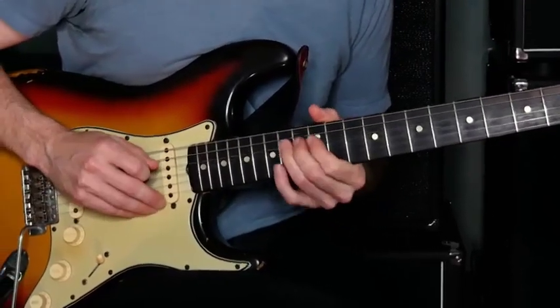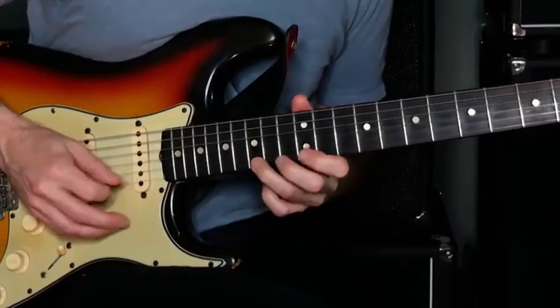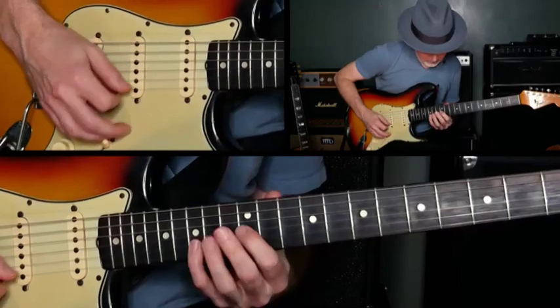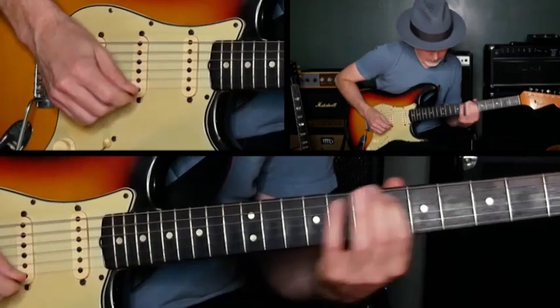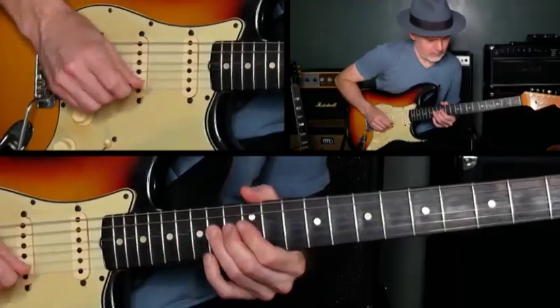Hi, I'm Jeff McErlean. Welcome to this pentatonic deep dive edition of On Location. As guitar players, we often, and rightfully so, associate the pentatonic scale with the blues. And although it is an integral part of the style, the pentatonic scale is a powerful tool with a ton of creative potential outside of the blues. In this pentatonic deep dive, we'll dig into creative applications the way we hear players like Hendrix, David Gilmour, Eric Johnson, Jimmy Page, and Joe Bonamassa do as they infuse the pentatonic scales into their playing.